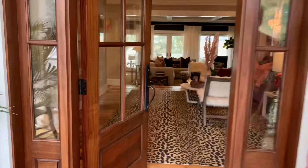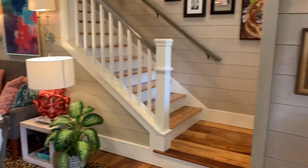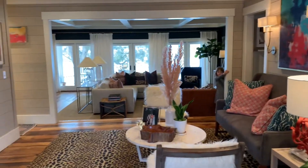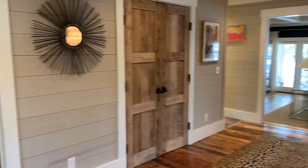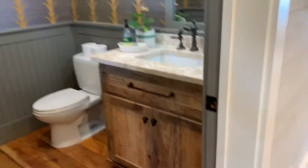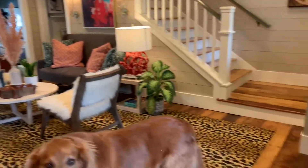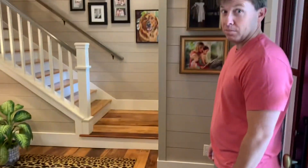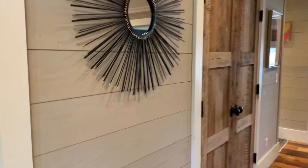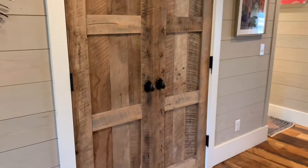Entering the front door, you come into a nice spacious foyer. To the right is the stairs going upstairs to three bedrooms and two baths. In the foyer you have a coat closet and the powder room right off of the foyer, which has a reclaimed vanity and wallpaper. A couple things to point out: reclaimed floors, shiplap walls with a tinted milk-wash pine design, and custom reclaimed doors for the foyer closet.